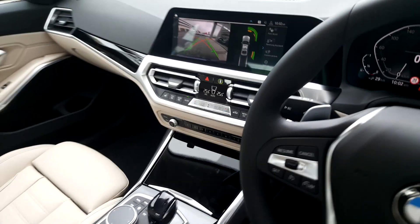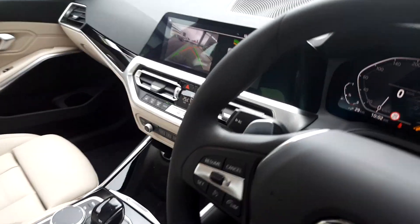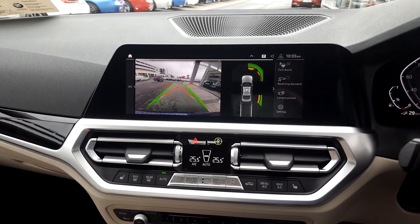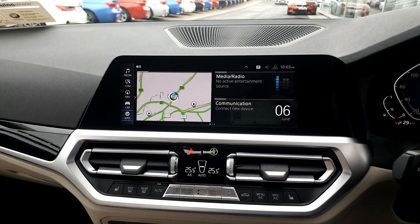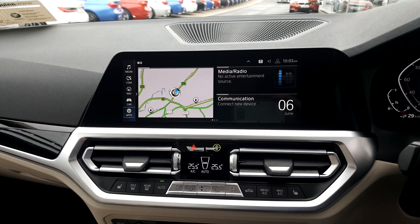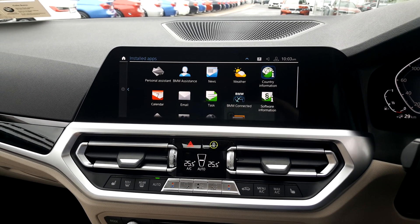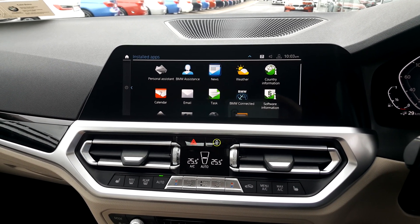The car is fully equipped with BMW Connected Drive, which allows us to use all the BMW Connected Drive apps such as news and weather.